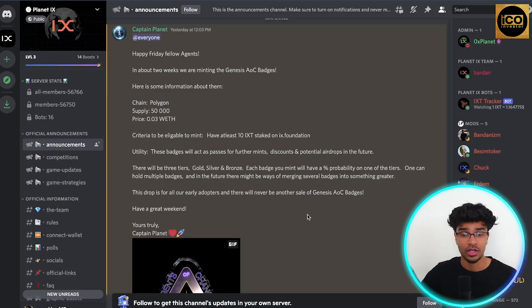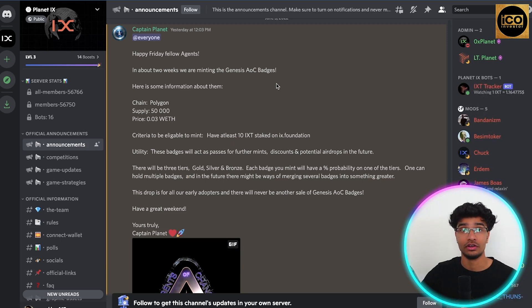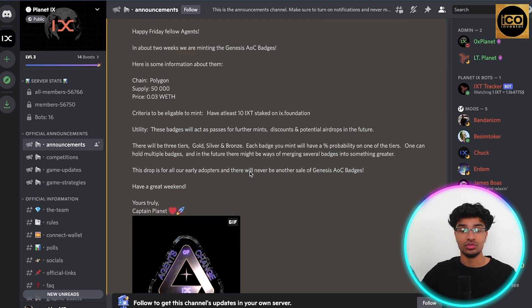Looking at the Planet IX Discord, we can see their upcoming genesis launch. In the announcement section, in about two weeks they are minting the genesis AOC badges — AOC meaning Agents of Change — which is their genesis collection of badges as NFTs, dropping very soon. It will be on the Polygon chain, with a total supply of 50,000 and a price of 0.03 ETH. Eligibility requires having at least 10 IXT staked on the IX Foundation platform.